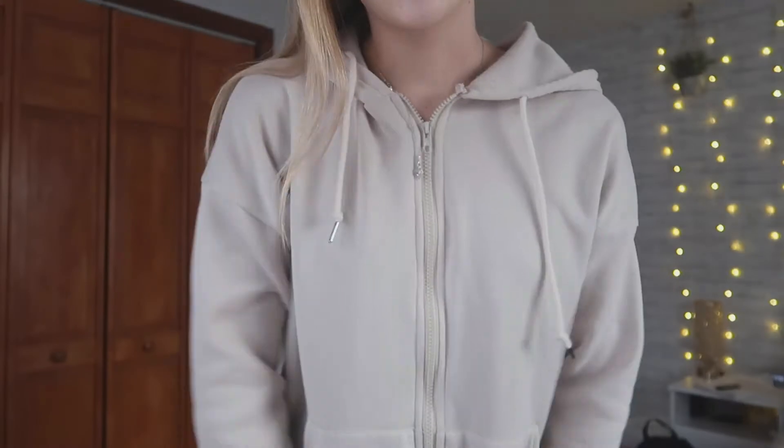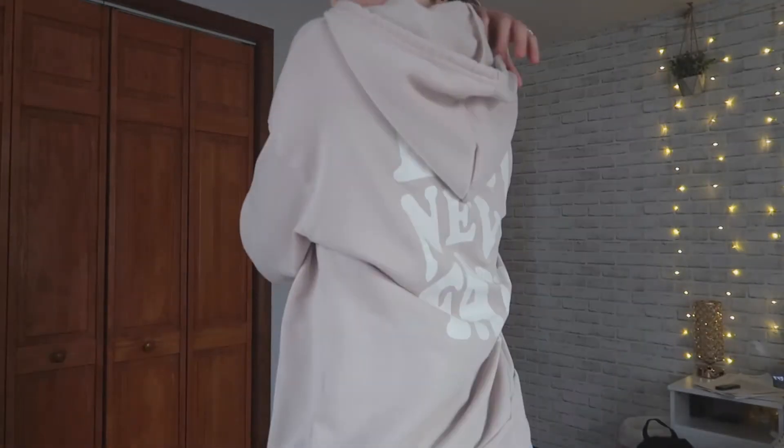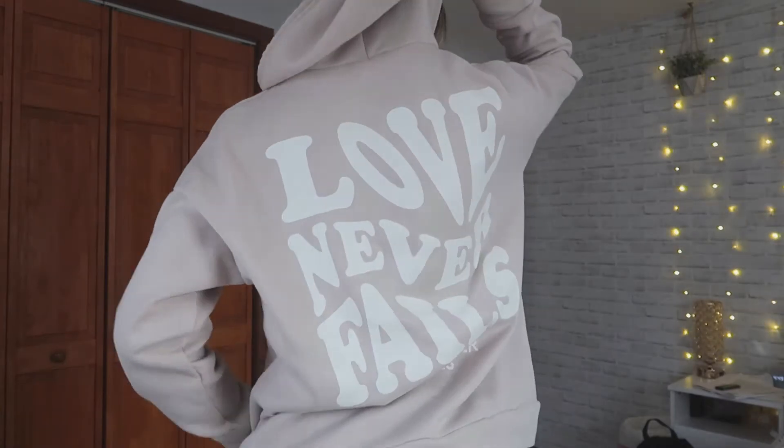This is the last graphic slogan item I have and it is this cream or tan colored hoodie. I love the color — it's a super neutral trendy color — and on the back it says 'love never fails.' Actually I was wrong, I do have one more graphic item, which is this smiley face shirt. This pattern is super trendy and there are so many more items with this pattern on Romley's spring sale.